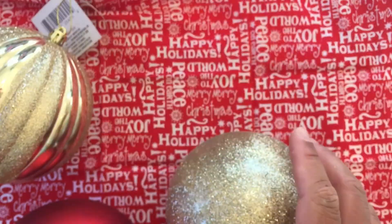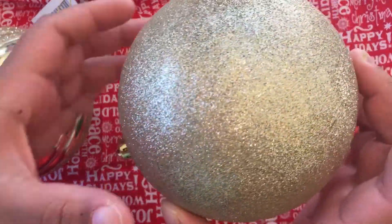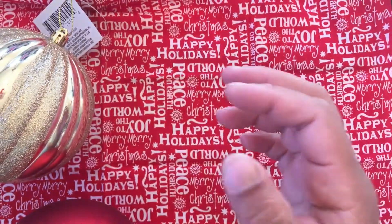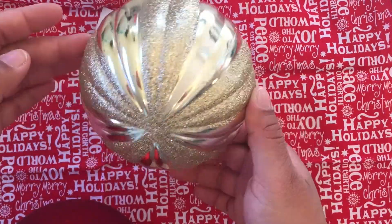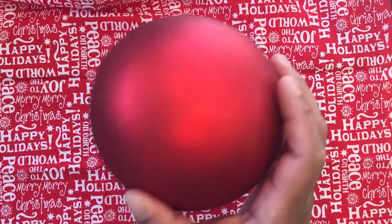Oh my gosh, all this glitter! And then I got this one — it's like gold but it looks like it has silver on it as well. And then this one too, so pretty. And then this solid red one — cute. So those are gonna go on my outside tree.